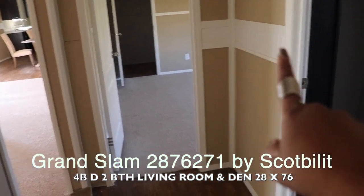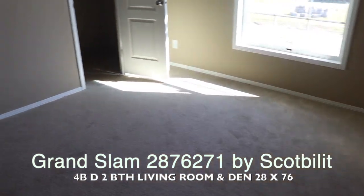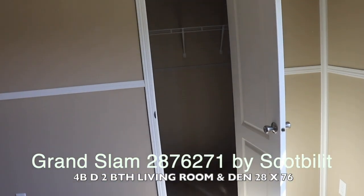And here's guest bedroom number three with its walk-in closet.